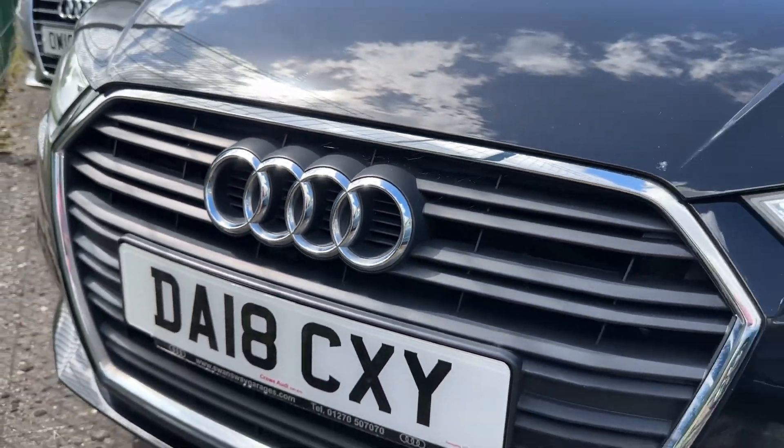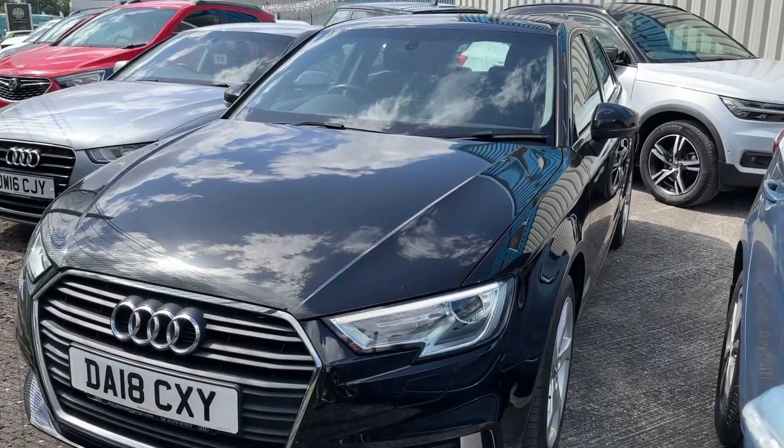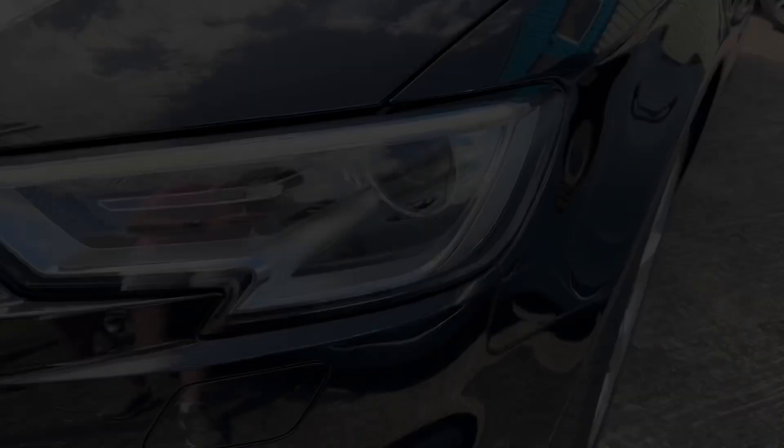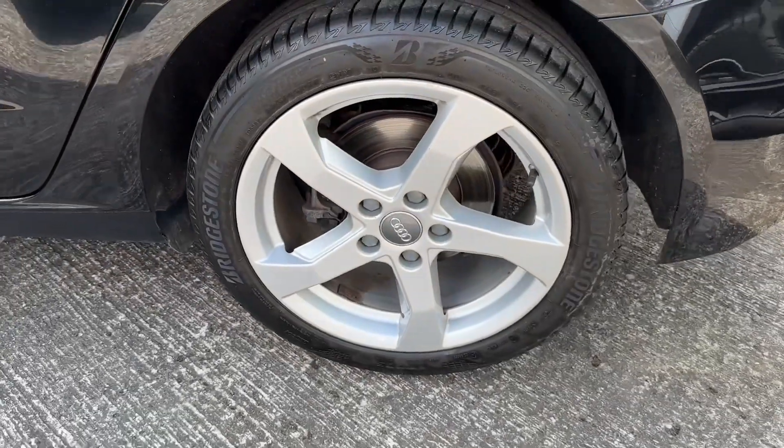Hello and welcome, Greg here from Crewe, sharing with you this fabulous looking Audi A3 Sportback available in the Sport trim, powered by a 2.0 litre TDI engine of 150 PS. There's loads to enjoy on this model.